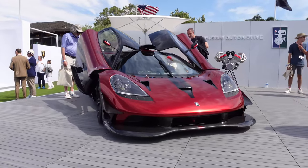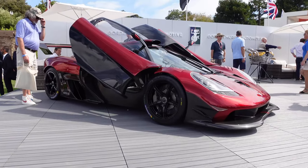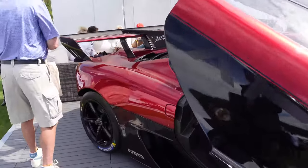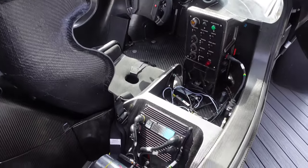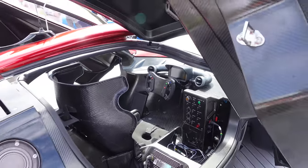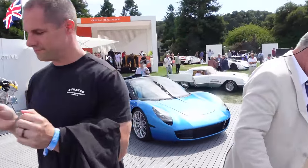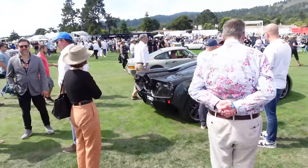Then we have the new GMA T50S — the Gordon Murray Automotive T50S designed for the track. It's apparently fairly different from the road T50. Look inside — it is pure race car: exposed carbon fiber, race car components, a Cosworth controller, really no creature comforts. The center fixed seat — pretty cool. The regular GMA T.33 Spider is down there, which is much more conventional. Look at the fan on the back of the T50.